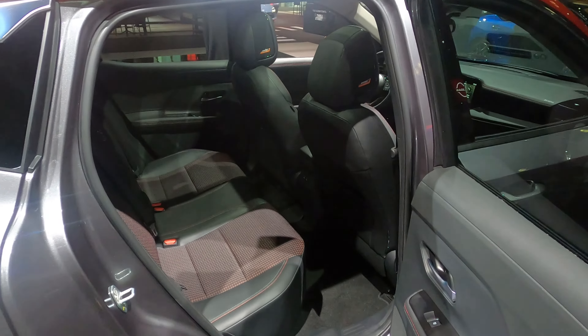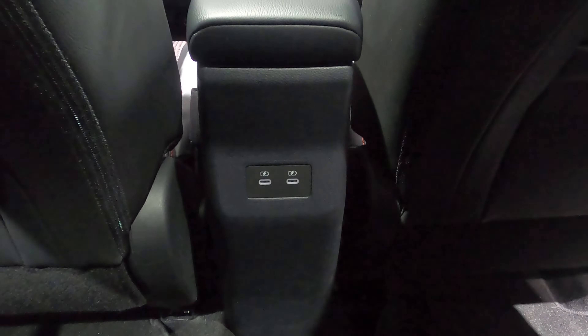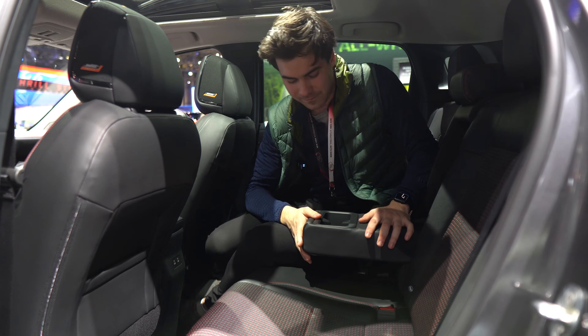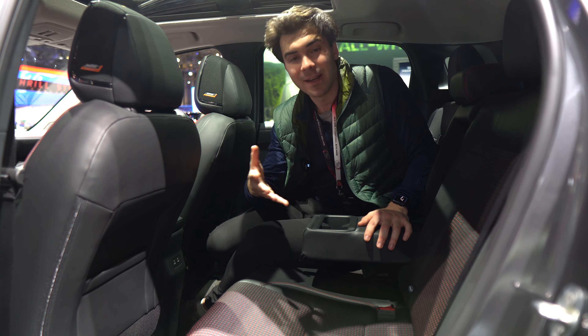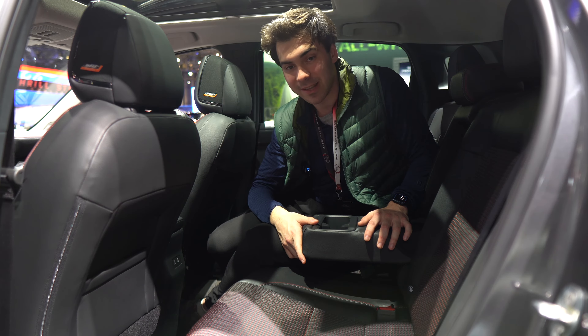There are no air vents back here, but you do have two USB-C ports, so you could plug in a little USB fan. You're not going to fit someone in the middle here comfortably, but you can't really expect that from a vehicle of this size. We do have two pull-out cup holders. I really like the rear space here — it's fun, it's airy, and plenty of legroom, which I would argue is the most important thing at this price point.